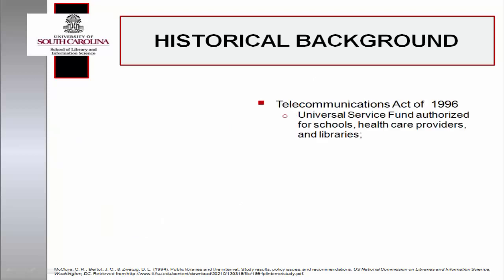In 1996, the Telecommunications Act was passed, providing advanced telecommunications services to schools, health care providers, and libraries, authorizing the Universal Service Fund, or E-Rate. Public libraries were now eligible to receive discounted rates on telecommunications services, Internet access, and internal connections installation and maintenance.